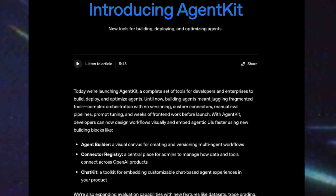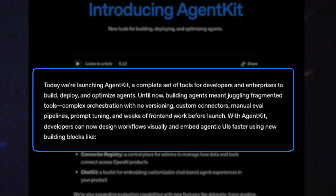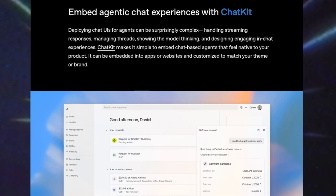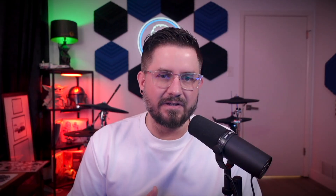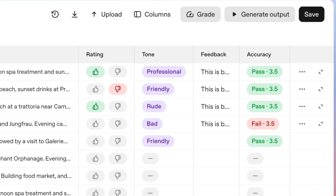OpenAI also announced AgentKit, a complete toolkit to help developers get AI agents into production faster. It includes an agent builder for visual workflow design, chat kit for custom chat interfaces, and upgraded evaluation tools for testing and prompt optimization. This is going to be very useful for creating agents and having those custom chat interfaces. One of the bigger benefits is the evaluation tools — I don't know how many times I've asked ChatGPT the same thing in different ways and gotten different results, so having this there will definitely speed up that workflow for a lot of people.